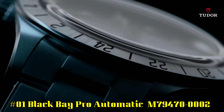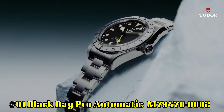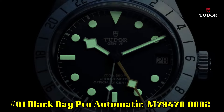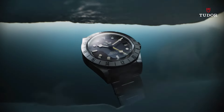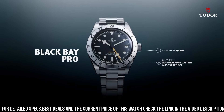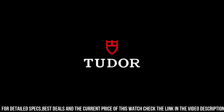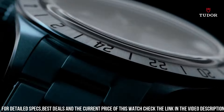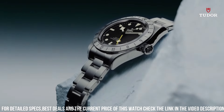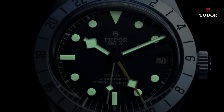Number 1: Black Bay Pro Automatic M79470-0002. Stainless steel case with a black fabric NATO strap. Fixed stainless steel bezel showing 24 hour markings. Black dial with luminous silver tone hands and dot hour markers. Minute markers around the outer rim. Dial type analog. Luminescent hands and markers. Date display at the 3 o'clock position. Scratch resistant sapphire crystal. Screw down crown. Solid case back. Round case shape. Case size 39 millimeters. Tang clasp. Water resistant at 200 meters / 660 feet.